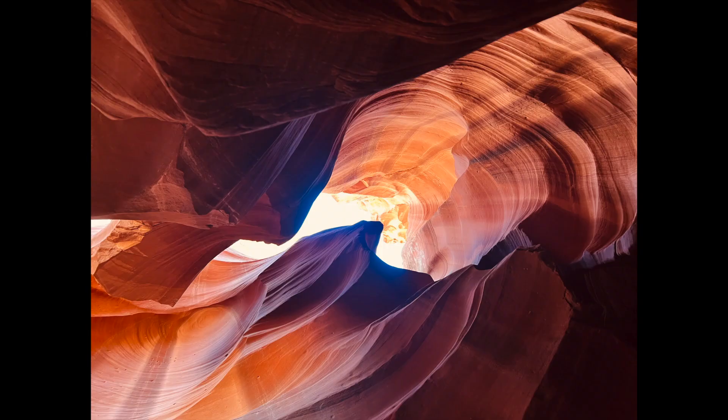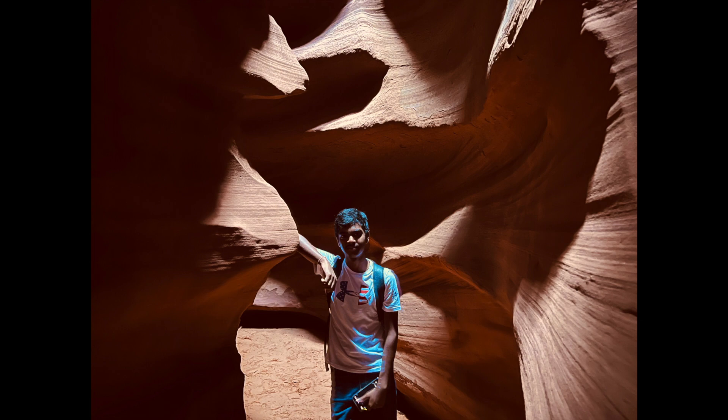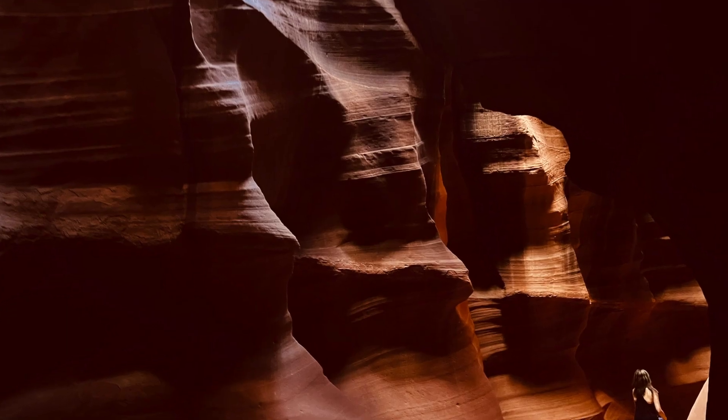Antelope Canyon is unique from other slot canyons as it is the most photographed in the world due to its glorious light beams. The Navajo population consider Antelope Canyon as a symbol of the gifts of nature and the passage of time.